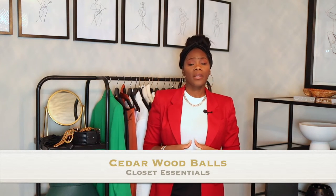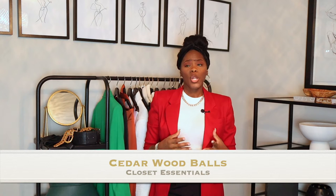Number three would be cedar balls. Cedar balls are good for moths and stuff like that — no one wants to use mothballs in their closet. Cedar balls are a great alternative. I think Target has them and they're not expensive, or you can try Amazon.